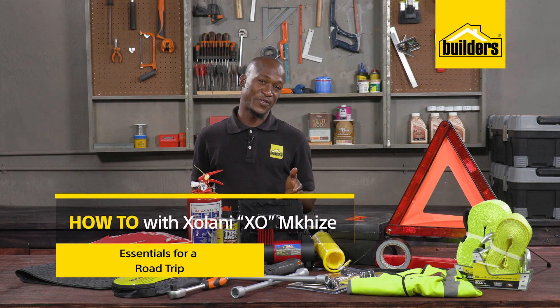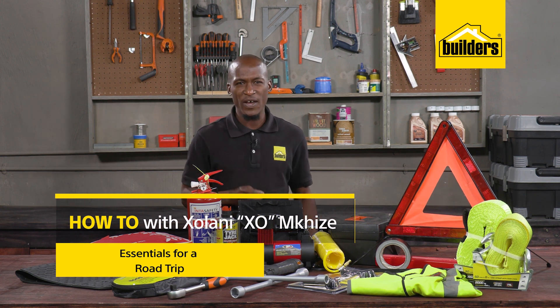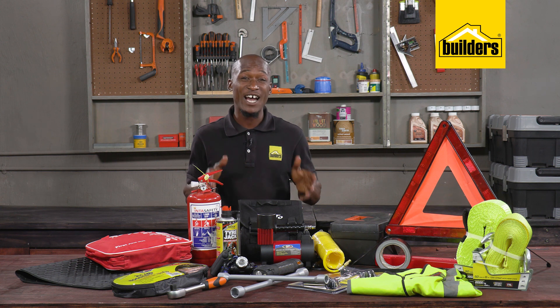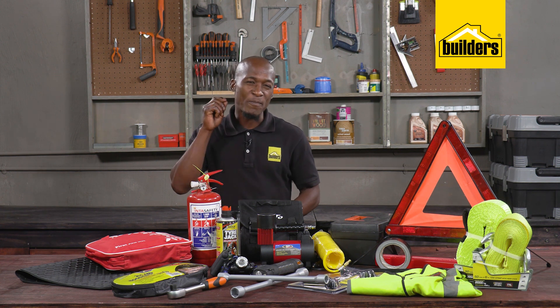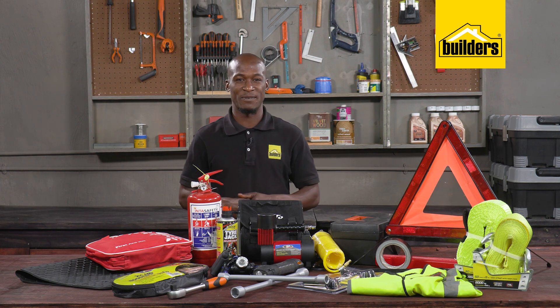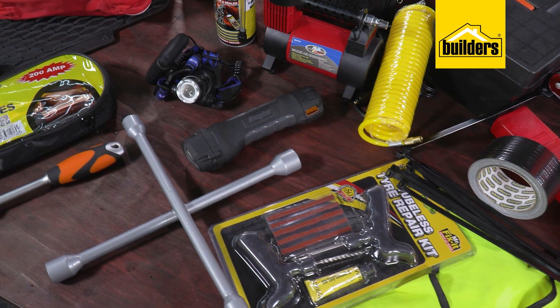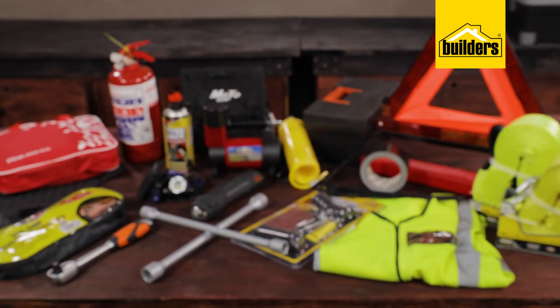Traveling on a road trip is loads of fun. The last thing you want to think about is what could go wrong, but then again you kind of have to. The best way to manage unforeseen circumstances is by proactively thinking about some essentials that you may need. Builders has a wide range of items that could be very helpful if you take them with you on the trip.